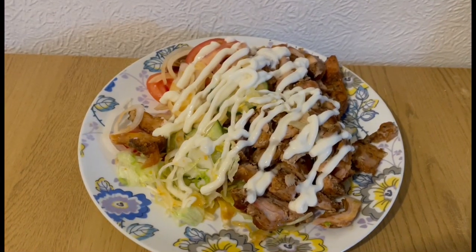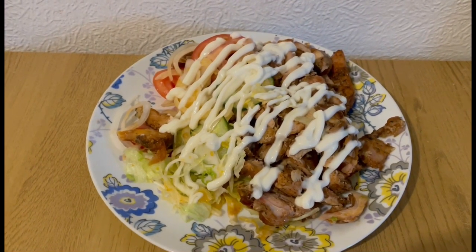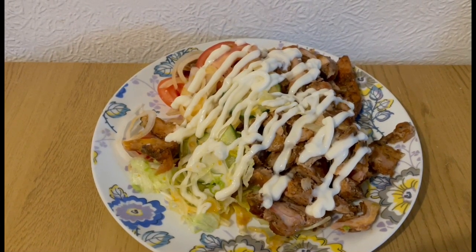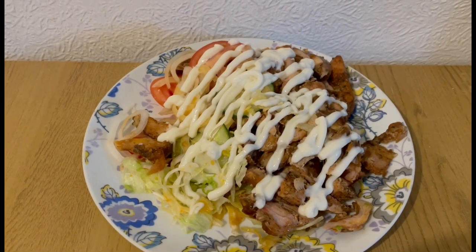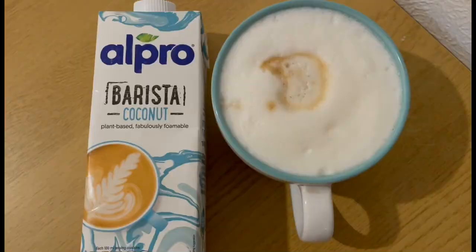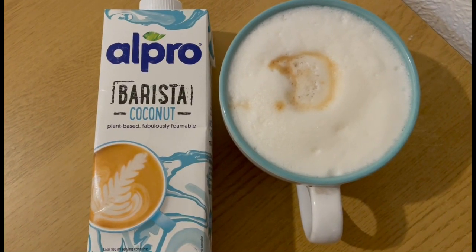For my lunch I've got a medium chicken kebab meat, which I'm pointing as eight points. I've got some salad there for zero points, and I've got some lighter than light mayonnaise — 58 grams — which is one point. So that is my lunch for nine points.